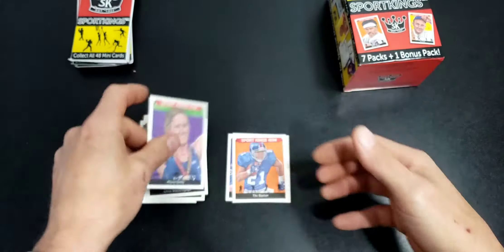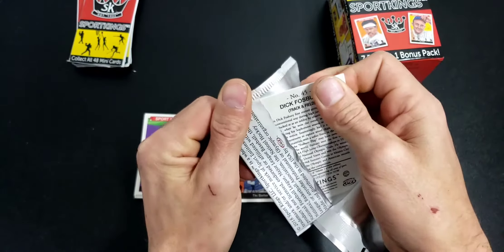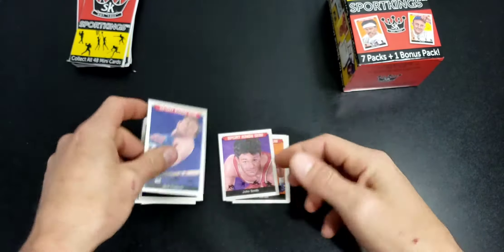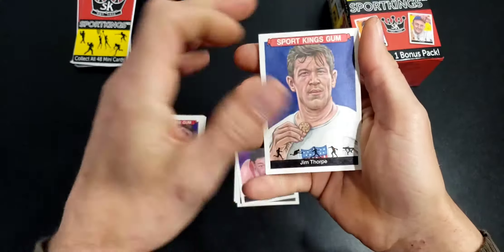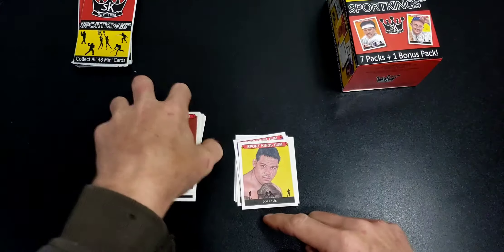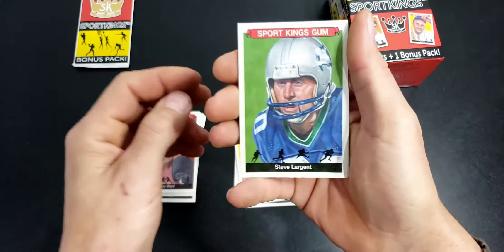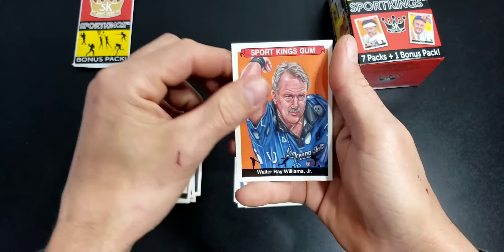There's a dirt biker and a triathlete in there too. Let me know if you like watching me open these interesting products I find - I try not to do everything the same. I did start this book; there's a short print - I want to say it's Joe Lewis. I've seen it but I haven't been able to find it. Pretty sure it was Joe Lewis - no, it was not Joe Lewis. It's card number one; there's a variation of it I'm looking for.